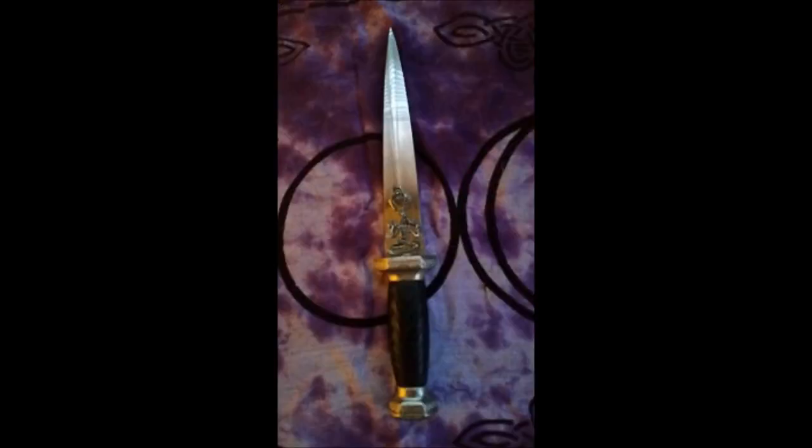An athame is a dull knife that is used to direct energy. It is usually associated with the element of fire, as a blade is forged in fire. However, in some paths, they associate it with the air element because of the swish that is made when you slice through air. The athame is also representative of the god. Some people like a small knife, others use a sword or even a staff for this purpose. The athame is not used to cut anything, though some people use the tip to carve candles — it is only used to direct energy.